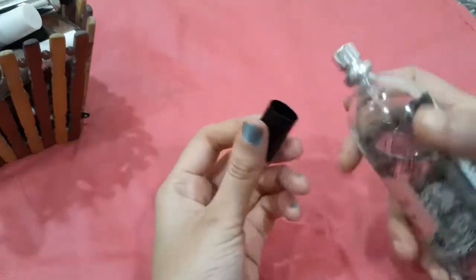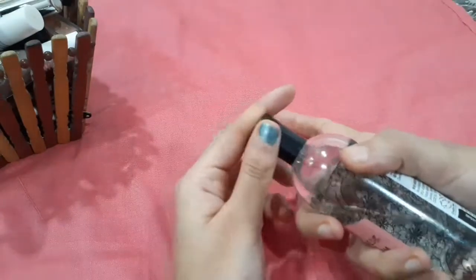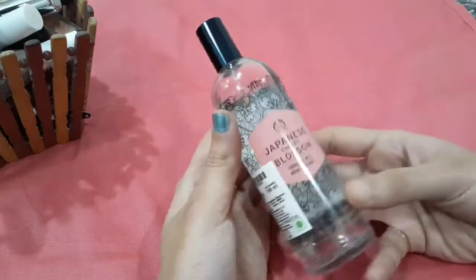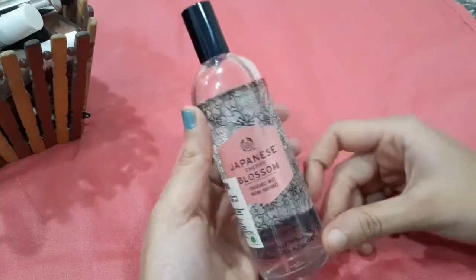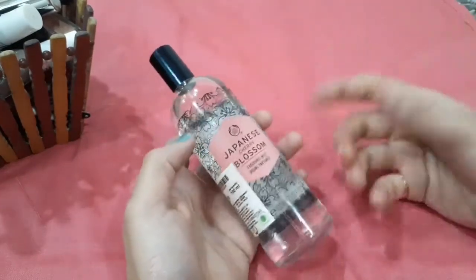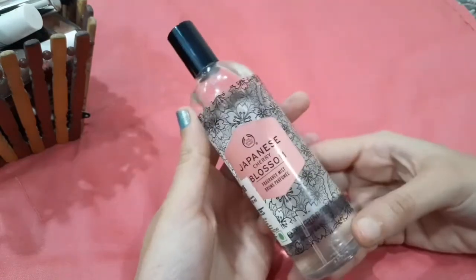It smells so good and this is very easy to use. This is travel friendly — it's so small, you can see it. This is travel friendly.